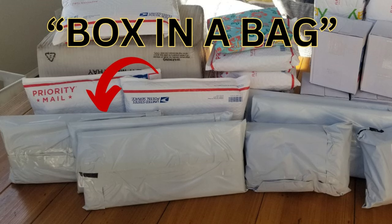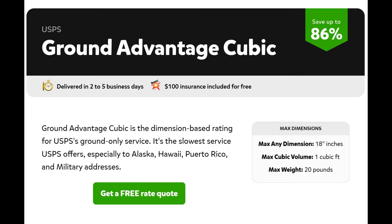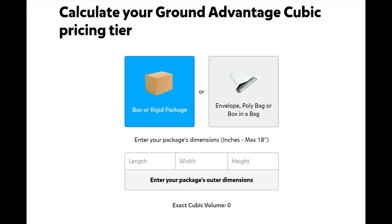Have you heard of the box-in-a-bag method? If you have been reselling, you've probably heard another reseller talk about this. The box-in-a-bag method is exactly that — you are putting a box inside of a bag, also known as a poly mailer. This method of shipping using Pirate Ship is called cubic shipping, and it is good if you have a smaller item that's really heavy, or maybe a pair of shoes to ship with the shoebox. Make sure you follow Pirate Ship's guidelines: it must be under 20 pounds and under 18 inches. I'll leave a link below so you can check out the other requirements on your own.